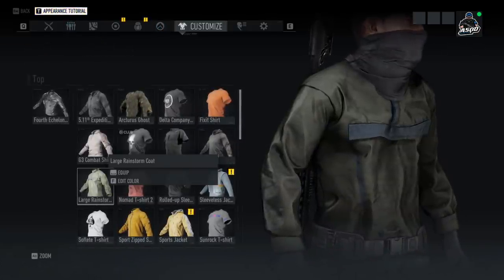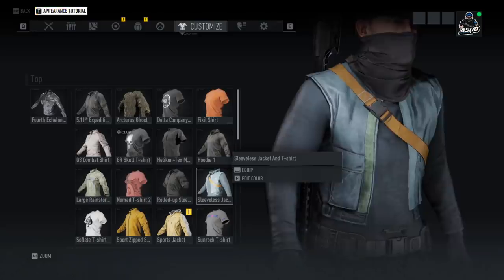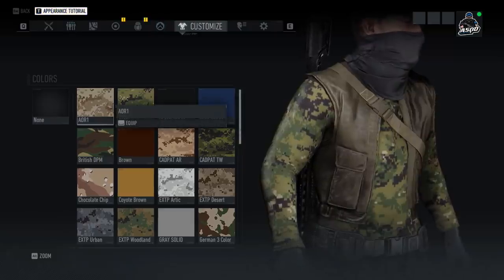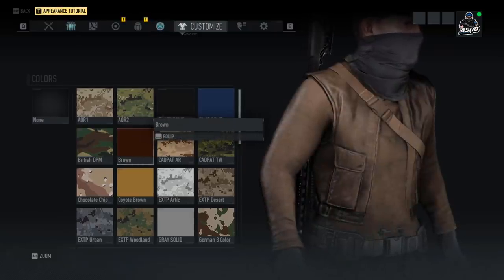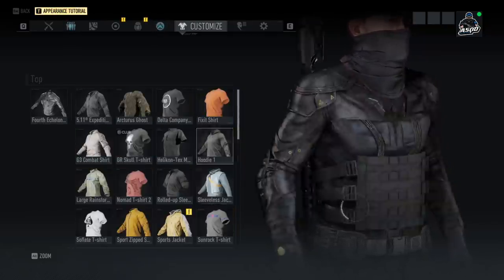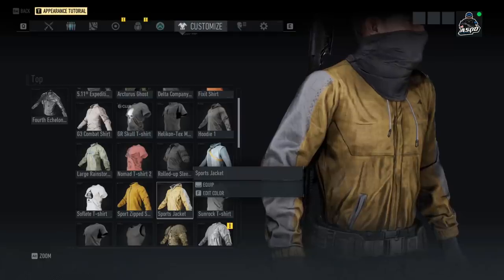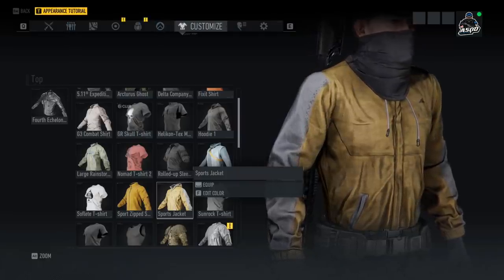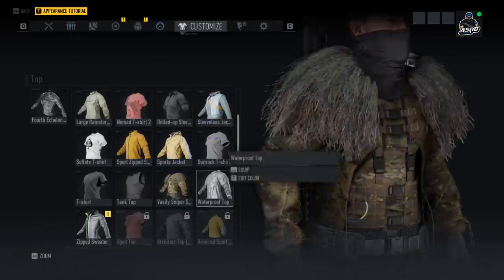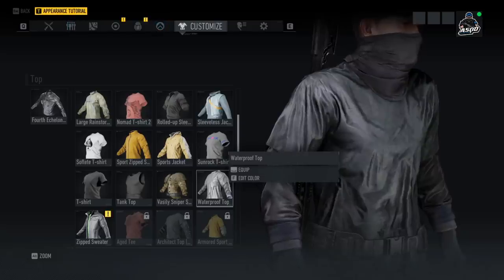Moving over to the tops — we have the Large Rainstorm Coat, pretty straightforward, looks kind of baggy without a lot of detail. We have the Sleeveless Jacket and T-Shirt; the color options don't accent very well since the colors are too similar and it just looks like one item. We also have the Sports Jacket — something I might actually put on one of my AI teammates and make blue, since it kind of looks like Weaver's jacket from Ghost Recon Wildlands.